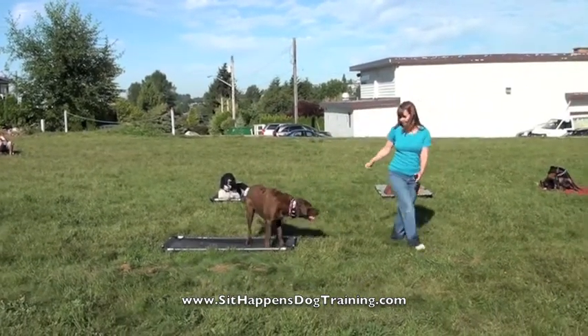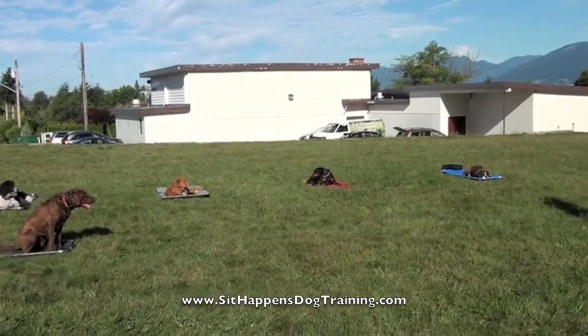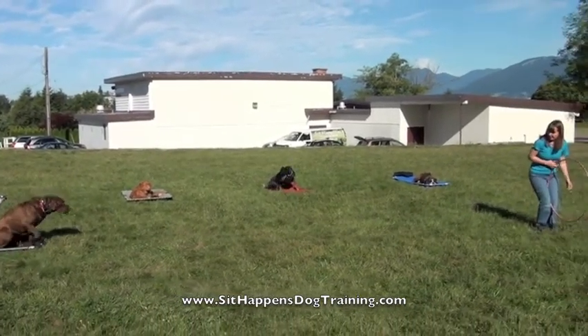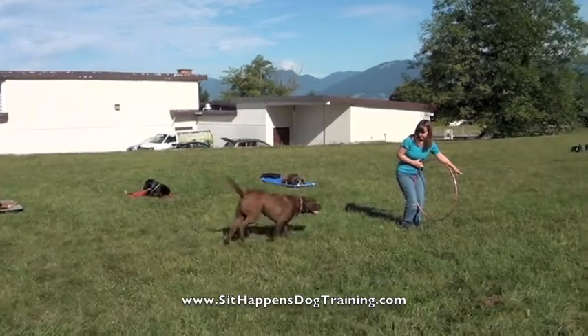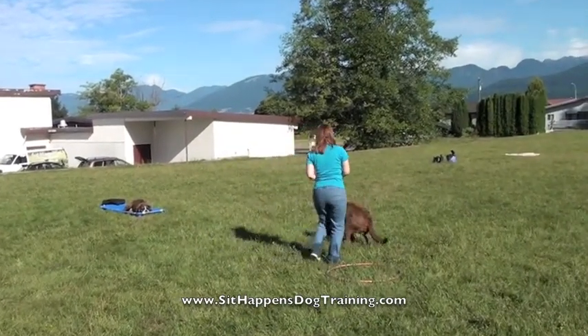After that, Hunter came out to attend the outdoor park training sessions where he learned a lot of the skills you're seeing him demonstrate here in this video. He's not even a year old and look what she can do with him in a park setting, off leash, around other dogs, a very distracting environment.